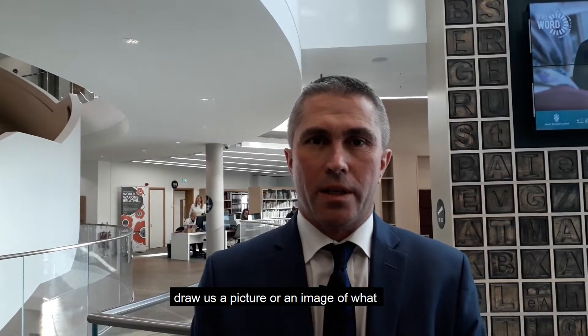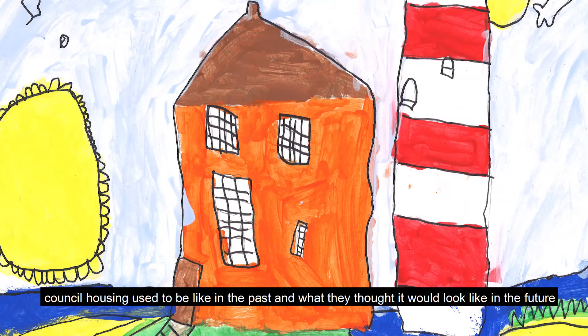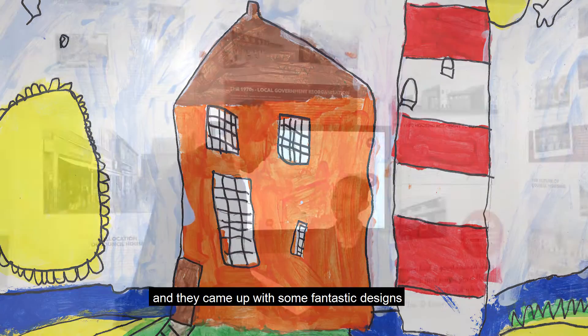We asked the children to draw us a picture or an image of what council housing used to be like in the past and what they thought it would look like in the future. And they gave us some fantastic designs.